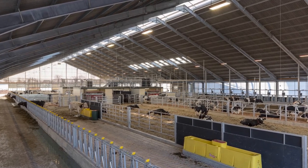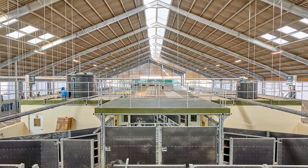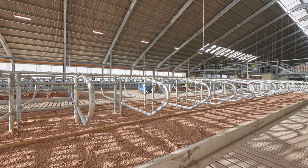We decided to go for a robotic milking system. Very early on, the academics wanted a sand-based cubicle system, which is the most animal-friendly system. They also quite liked the idea of slatted floors, so it was the first dairy farm in the UK to our knowledge that had slatted floors and sand. All those things came together.